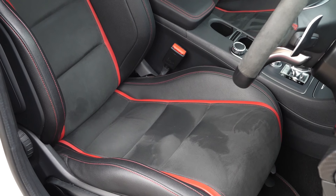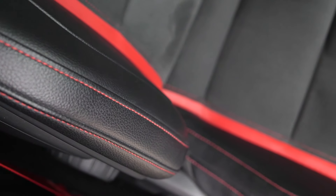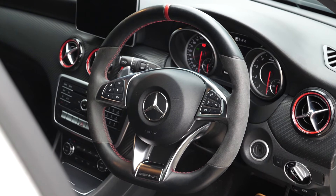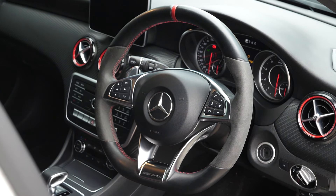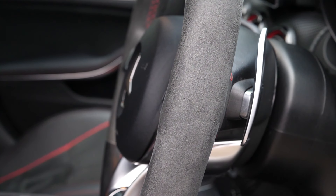Moving to the inside of the car, you can see the full leather and alcantara interior with the red accents on the seats. You've got the leather and alcantara wrapped multi-function steering wheel with the red straight stripe on the top of the wheel, and the alcantara grab handles.